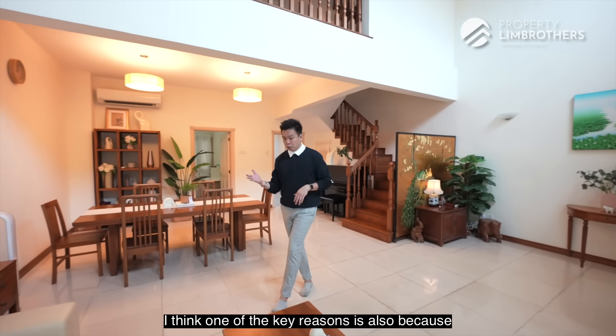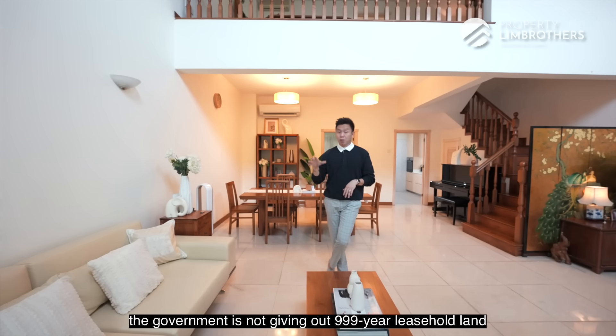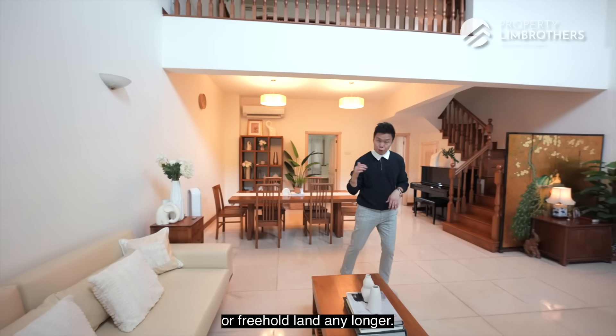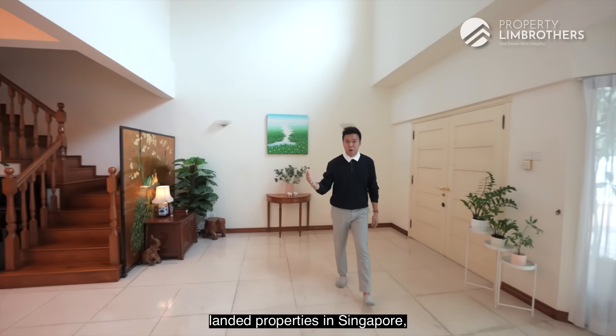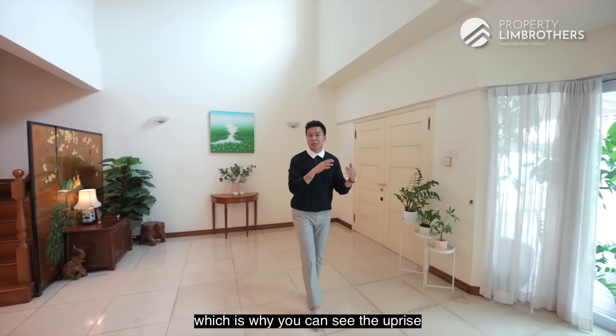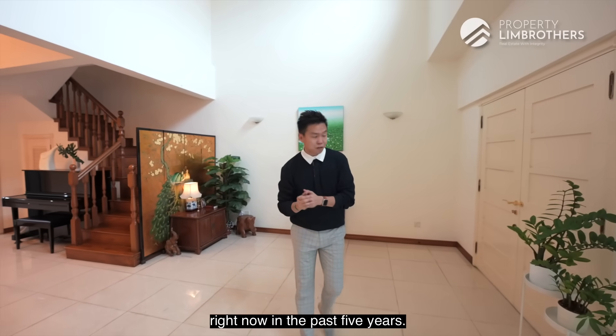One key reason is that existing landed owners know the government is no longer giving out 99-year leasehold or freehold land for landed developers to develop landed properties in Singapore, which is why there has been a rise in 99-year landed properties over the past 5 years.